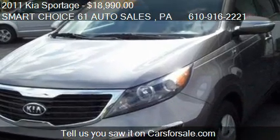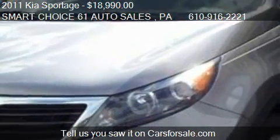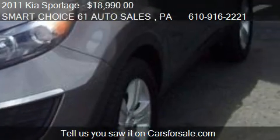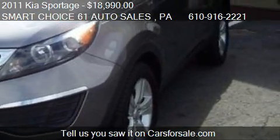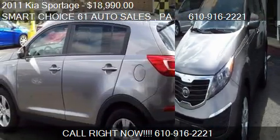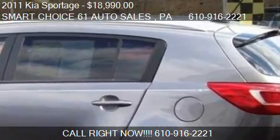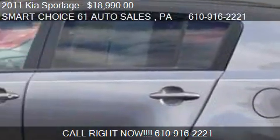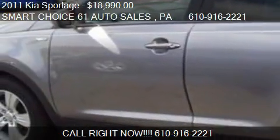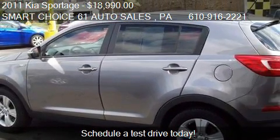Call us at 610-916-2221 or stop by our lot. Find us at 244 North Center Avenue, PO Box 243 in Leesport, Pennsylvania, on our website, or check us out on carsforsale.com.